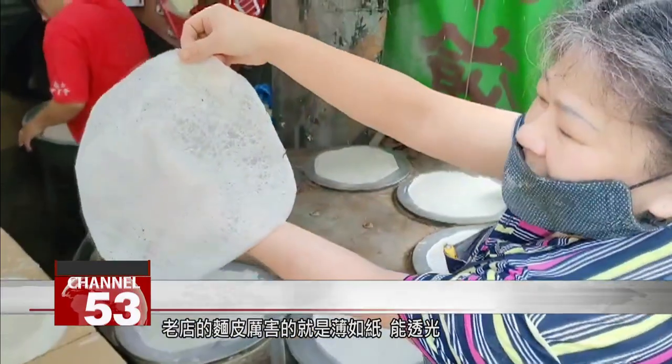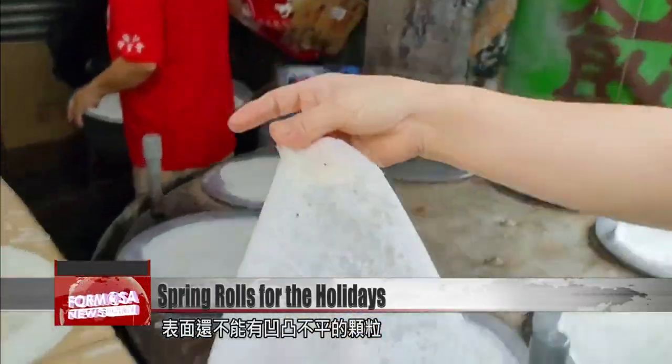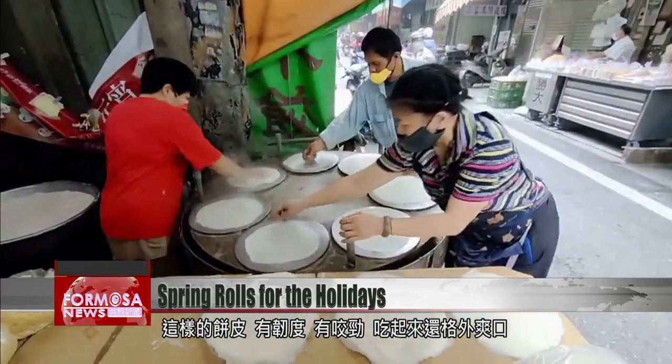The spring roll wrappers here are so thin you can see through them, but not a single bump is allowed. They're strong and have a bite too — very satisfying.